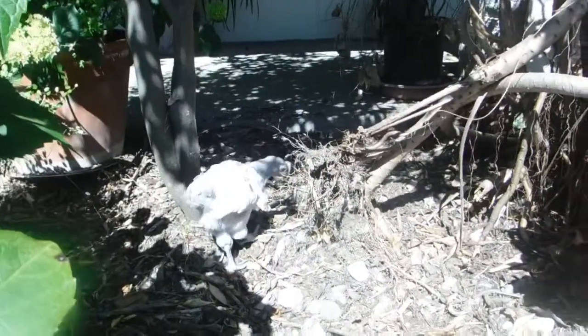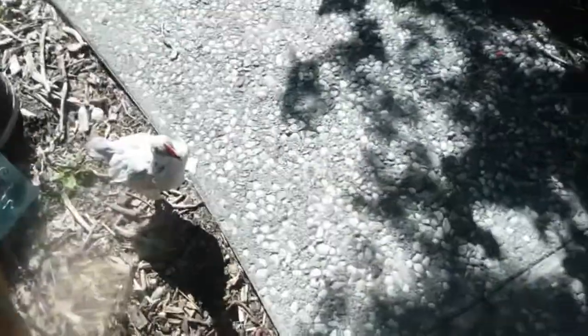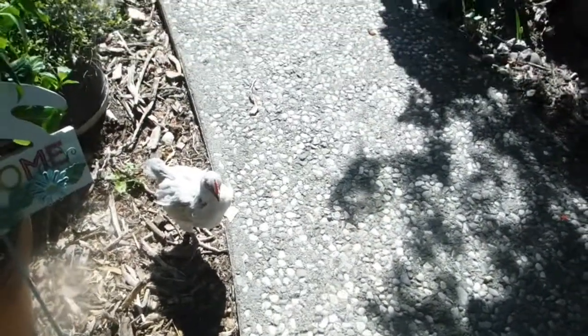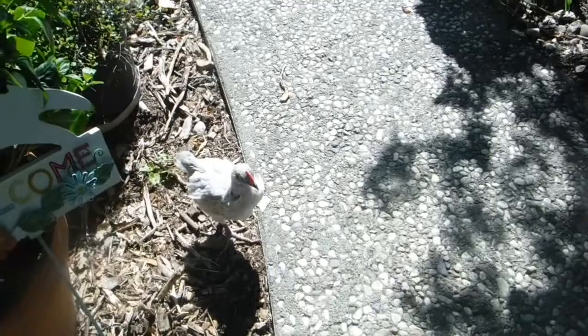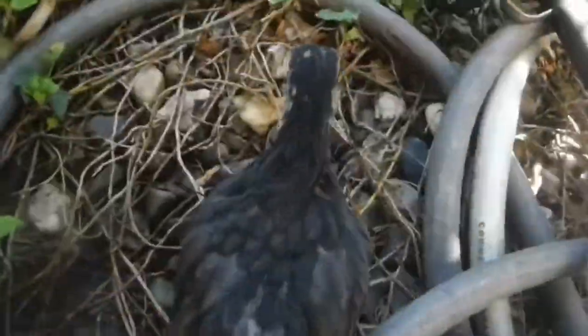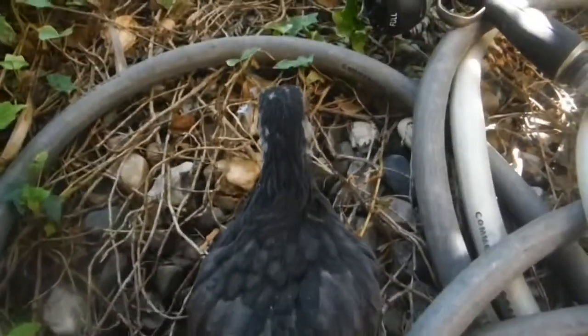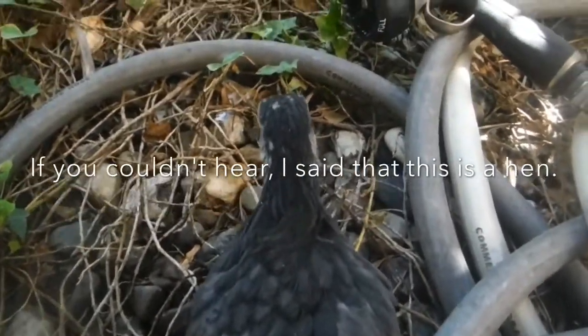So this right here is our Lavender Orpington. I'm not sure if this is a hen or a rooster, but it's a beautiful gray Lavender Orpington. And this is a Rose Comb right here — I know this one is a hen because the roosters are really looking like roosters.